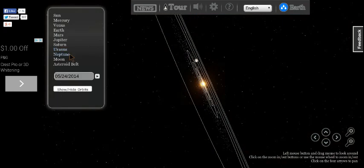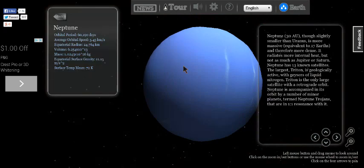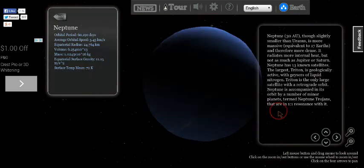Neptune. Neptune is one of my favorite planets because it's so far away from the Sun. Let's look back at the Sun.